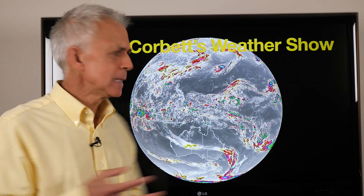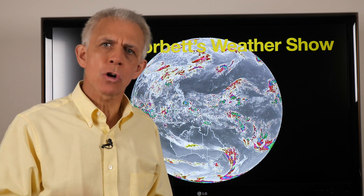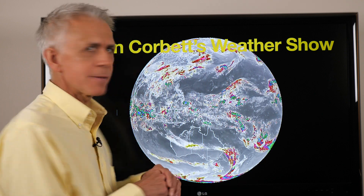We're heading into the business end of spring in the northern hemisphere, and down south you've got autumn really starting to knock on the doorstep of winter, and some big stuff going on.